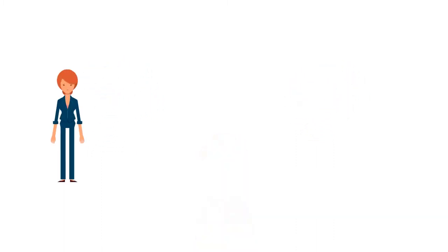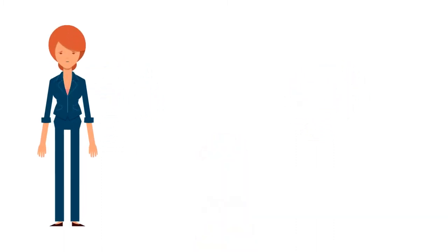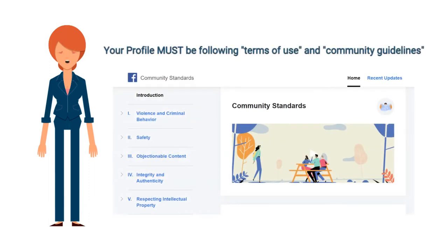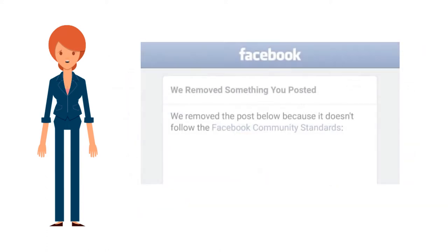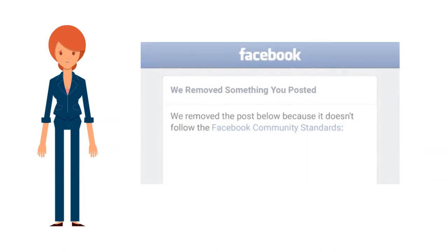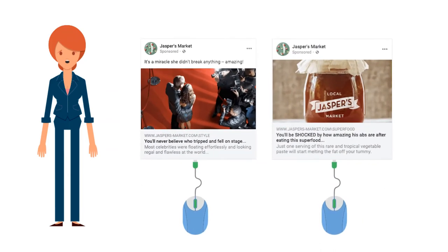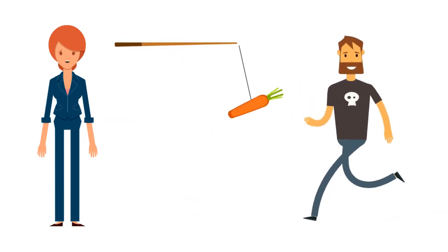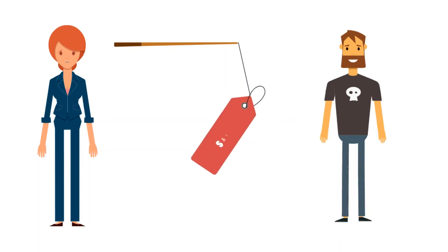First and foremost, your profile on Facebook or Instagram has to be following the terms of use and the community guidelines. You have to be a community player on the platform — posting content within the guidelines and not abusing the platform, like posting clickbait or trying to trick people with a bait-and-switch type thing.